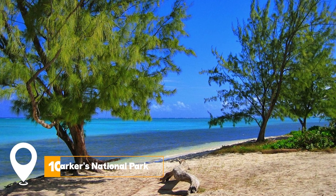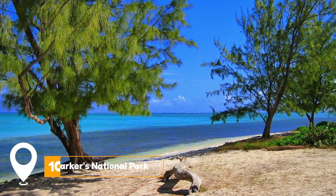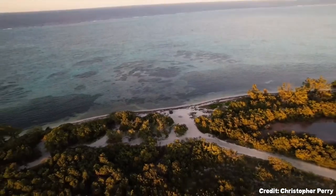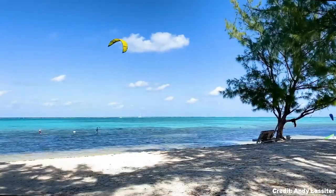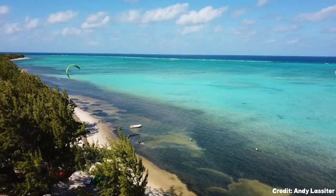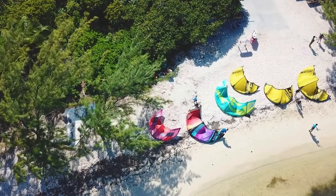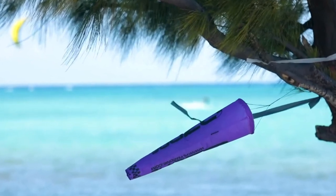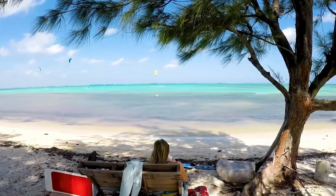At number ten, we have Barker's National Park. Barker's National Park is situated on the northwest coast of Grand Cayman. It is known for its isolation and serenity, allowing visitors to escape from the hustle and bustle of Grand Cayman's urban areas. The park is close to attractions like the National Gallery of the Cayman Islands.